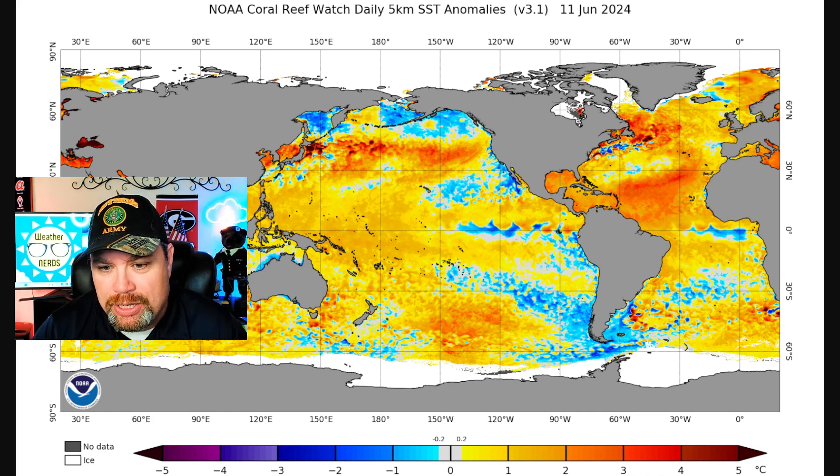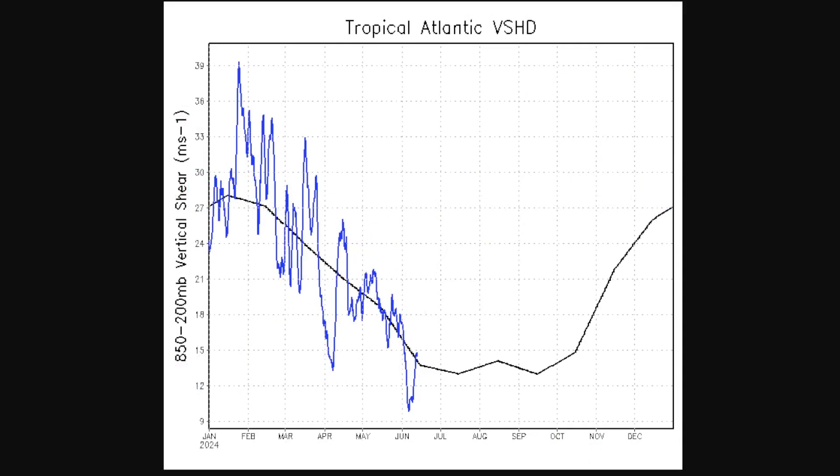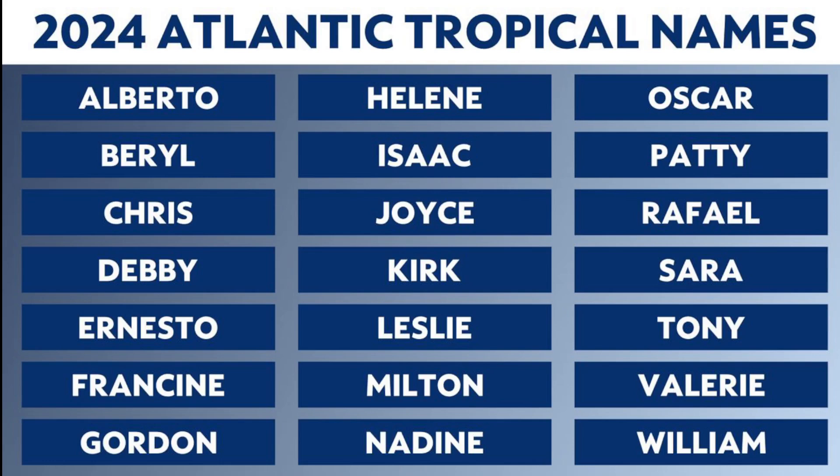Looking at the current ocean heat content map, we're tracking pretty close to last year's levels — but those levels are more on par with what you'd expect toward late August or early September near the peak of hurricane season, not for the middle of June. On top of that, the tropical Atlantic wind shear continues to diminish quite rapidly, and that will allow tropical activity to feed off those very warm waters. As far as storm names go, Alberto, Barrel, and Chris are the first three named systems — and with three areas of disturbed weather we're watching, we probably won't get all three named, but it's possible we could get one or two.